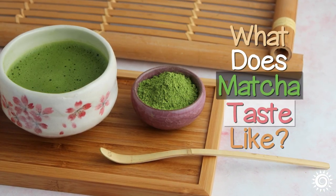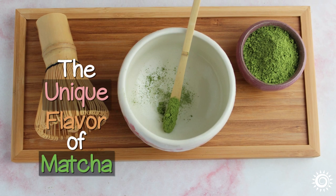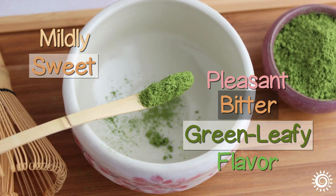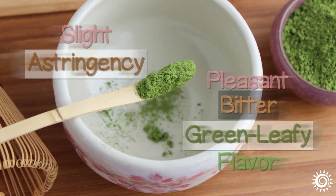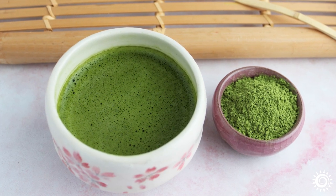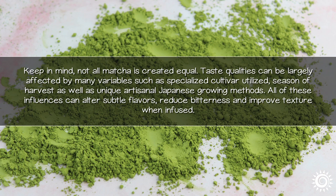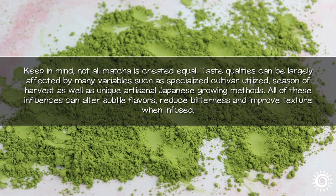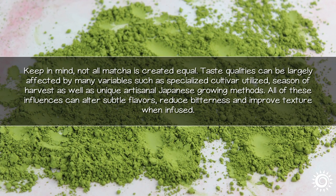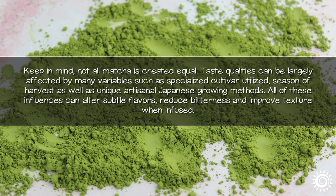The unique flavor of matcha green tea powder is in part due to its higher amino acid content, which generally creates a mildly sweet and pleasant bitter green leafy flavor with a slight astringency. If you enjoy the flavor of green tea, you will most likely find a cup of matcha very appealing. Keep in mind, not all matcha is created equal. Taste qualities can be largely affected by many variables such as specialized cultivar utilized, season of harvest, as well as unique artisanal Japanese growing methods. All of these influences can alter subtle flavors, reduce bitterness, and improve texture when infused.